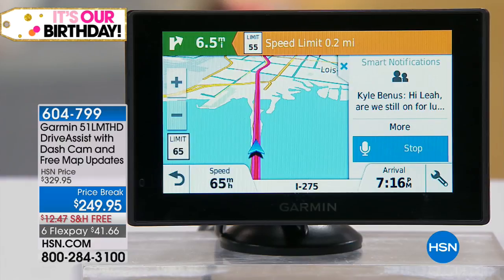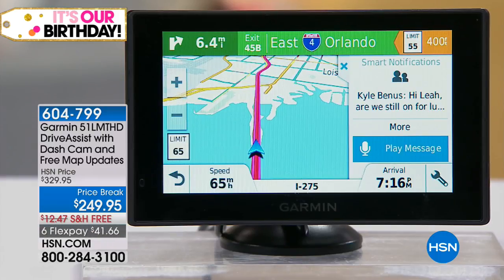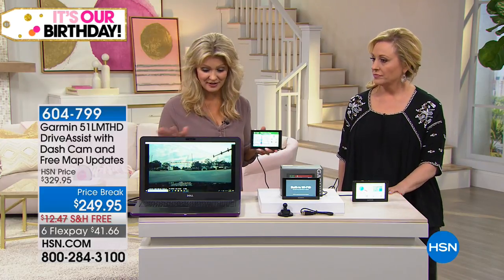My daughter takes my phone away when I drive because I've been bad about texting, but this gives peace of mind because the Bluetooth connects to your phone and handles it all. It has all the drive features built right in — driver alerts for dangerous curves, speed changes, and speed cameras. Lifetime free map updates come with it, along with lane assist and junction view so you're always in the proper lane and can see milestones ahead.